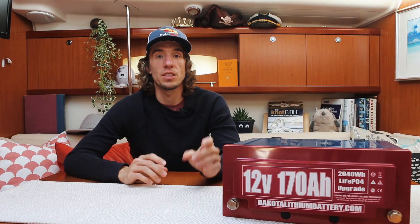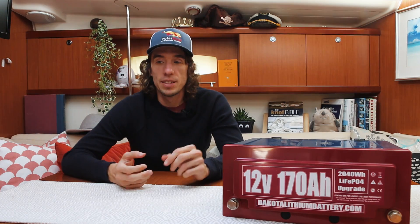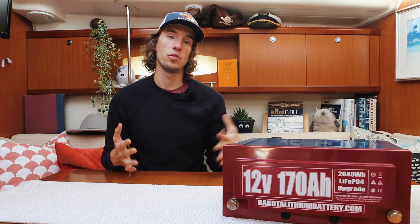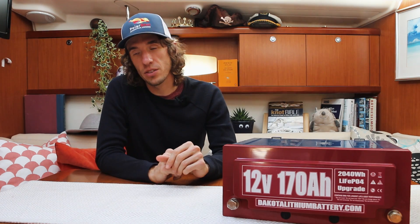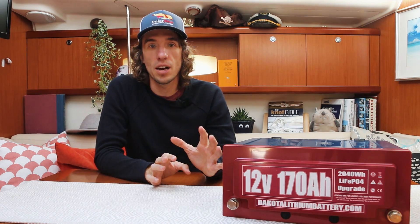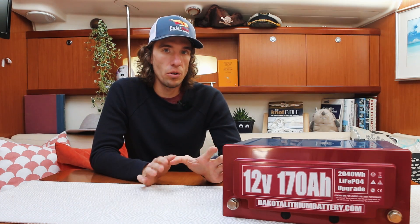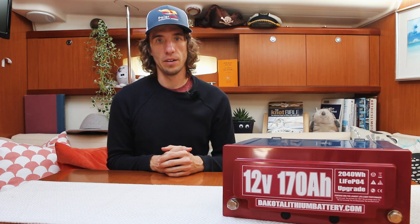Today we're going to cover a few different things. First, the benefits of lithium. Second, the different types of lithium batteries — there are many types and I want to clear up some confusion. Third, we'll look at price and break down the cost of lithium versus lead acid batteries. And finally, we'll touch on installation of lithium batteries, with a full dedicated video coming on how we install them aboard Polar Seal.